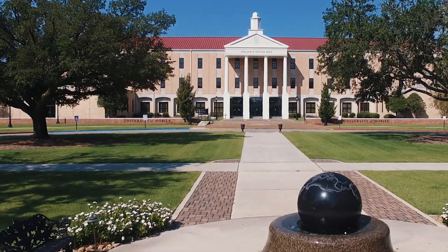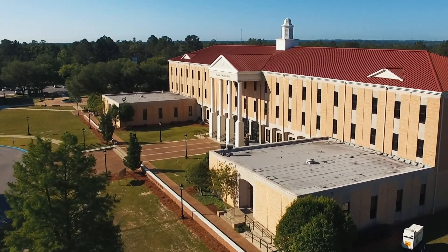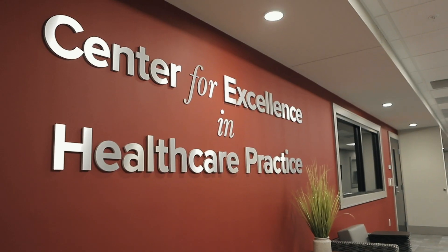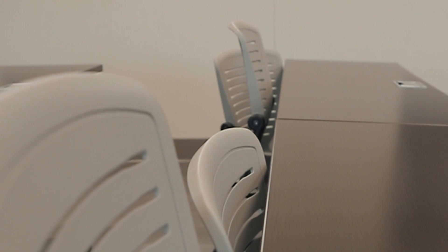William K. Weaver Hall opened in 1963 as the first building of what was then called Mobile College. Today, Weaver Hall houses main administrative offices, the College of Health Professions, and the math and natural science departments in the College of Arts and Sciences.